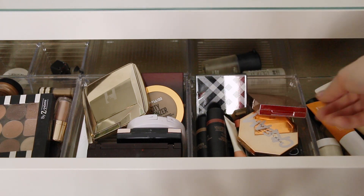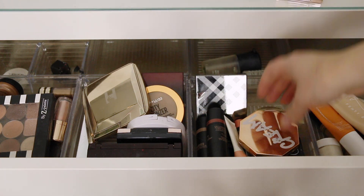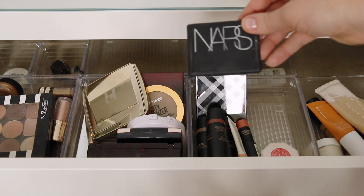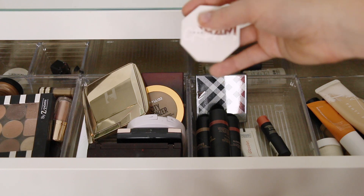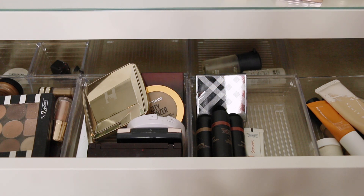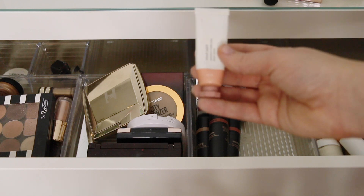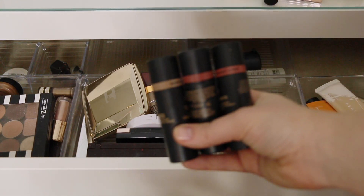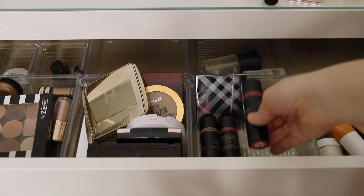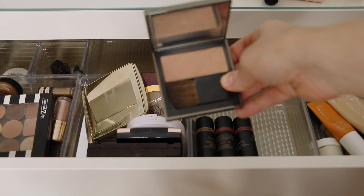Moving on, we have blushes. This is the Patrick Ta blush in She's Passionate. Fenty Cream Bronzer. Milani Luminoso. NARS Madly — one of my favorite blushes of all time. Fenty Cream Blush in Strawberry Drip. A sample of the Nudestix Cream All Over Face Color in Sweet Peach Peony. Glossier Cloud Paint in Dusk — love this. I have three Nudestix Nudies Matte: Bondi Bay bronzer, Sunkissed, and Sunset Strip. This is Burberry Earthy — one of my all-time favorite blushes. It looks like nothing in the pen but it is stunning.